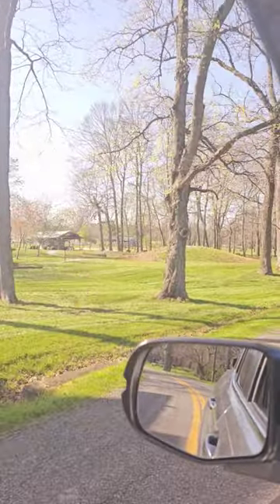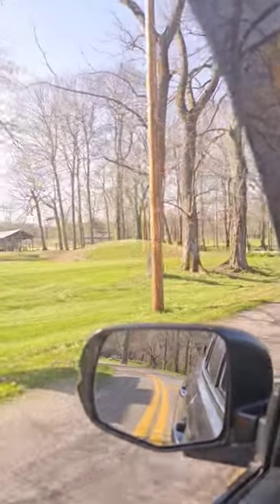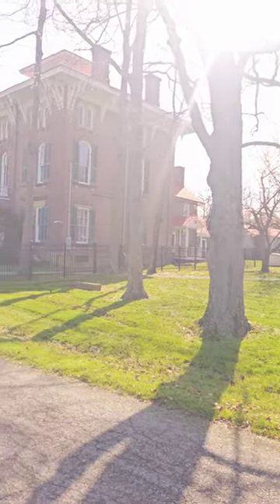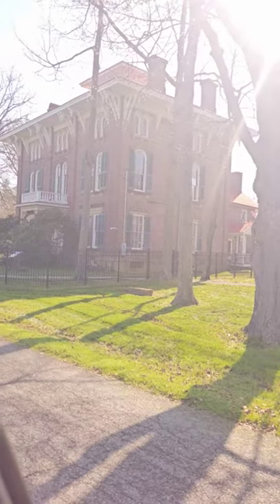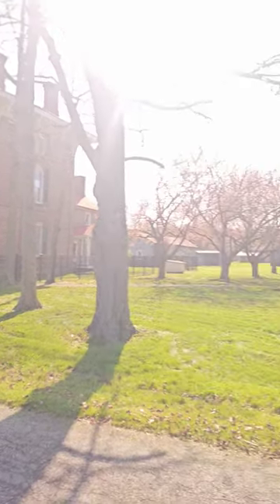One right here and a little one right there behind it. There's a lot of Native American history all around this old plantation. If you want to check this place out, they give tours. It's called Henderson Hall, between Parkersburg and Williamstown, West Virginia.